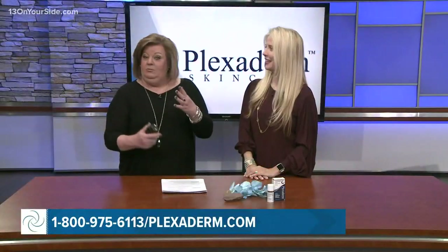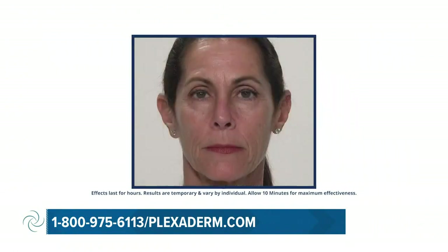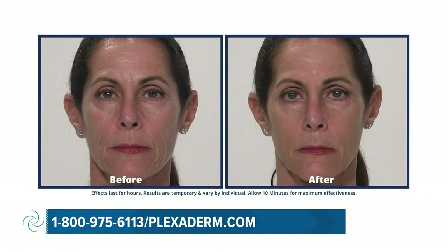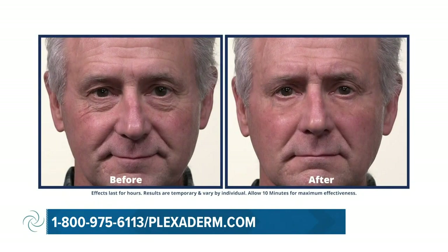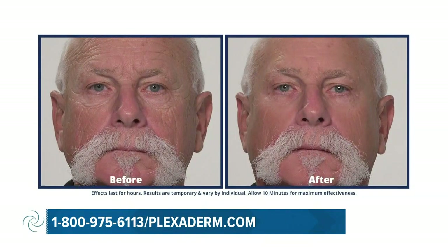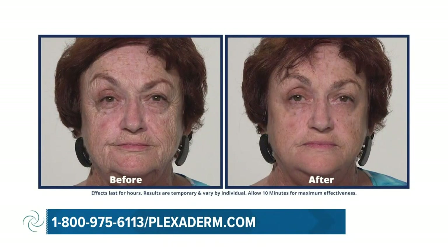We do have some other before and after shots, so if you can't see it clearly on Georgine, you're going to see it on these folks. Plexiderm not only works on the under-eye bags, but the fine line wrinkles, forehead lines, crow's feet, even the dark circles underneath your eyes, and visibly reduces the saggy skin appearance on the chin and neck area — all from a serum you can do at home.